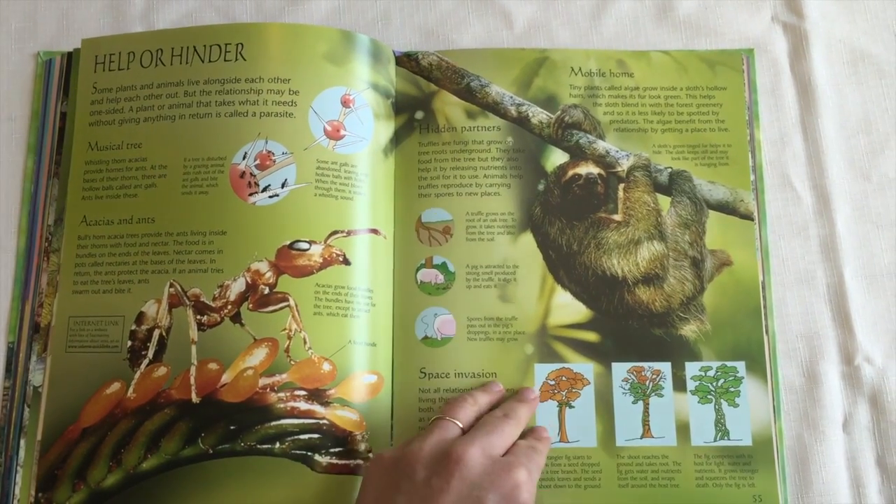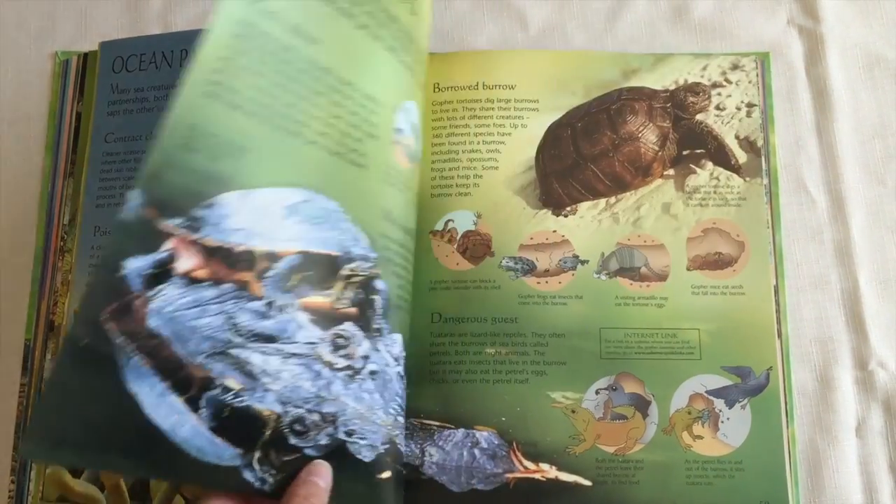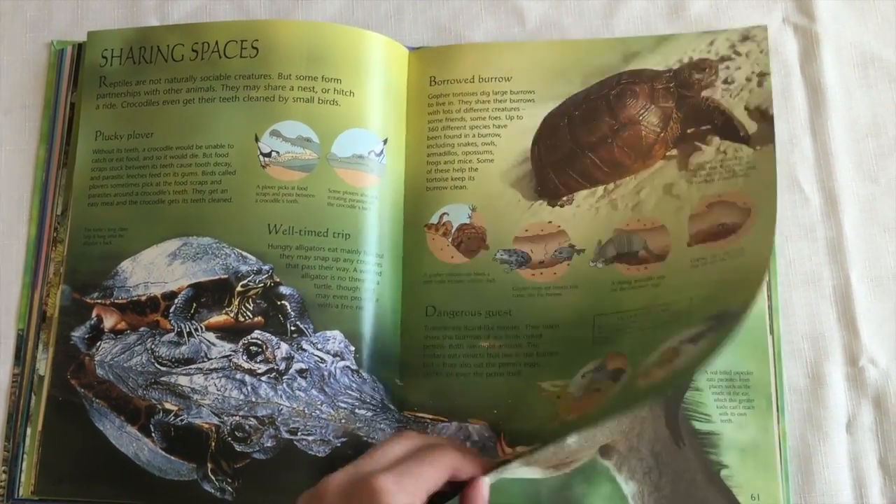This would be a great way to write reports about animals for school. It sends them to safe internet websites, so you're not worried about them seeing something they shouldn't see.